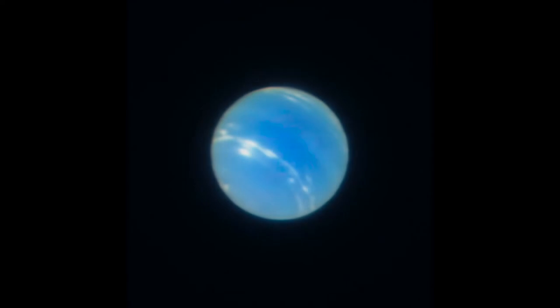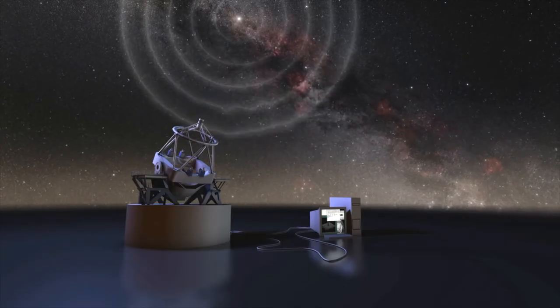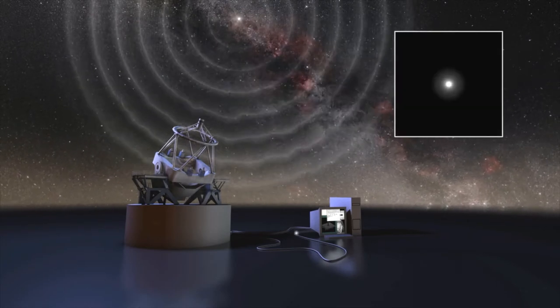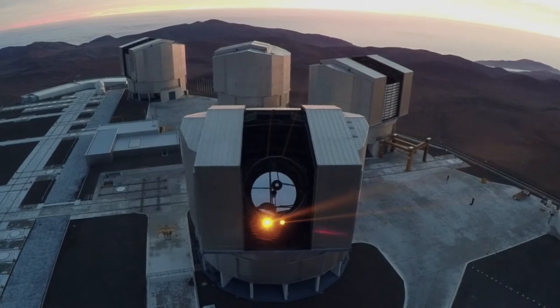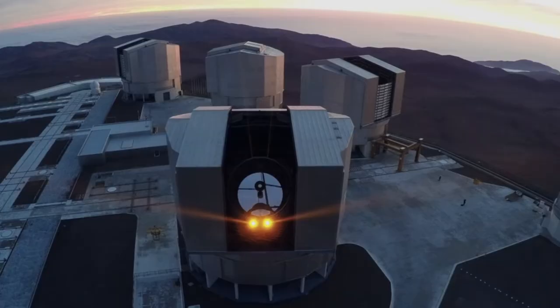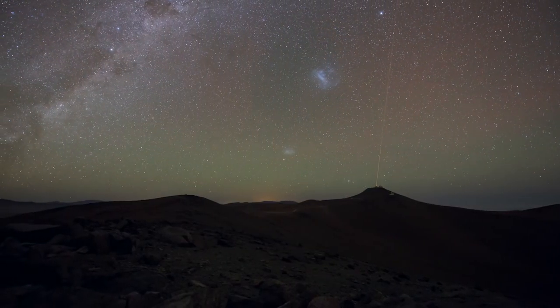K potlačení vlivu turbulence atmosféry na pozemská pozorování se používá technologie zvaná adaptivní optika. Součástí tohoto systému jsou laserové paprsky, které vytvářejí pomocné umělé hvězdy. Ty jsou zajímavým estetickým doplňkem Paranalu a dalších velkých observatoří.